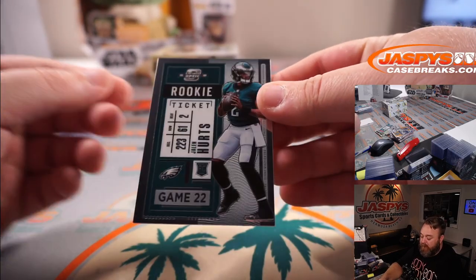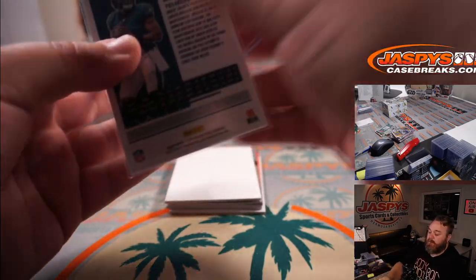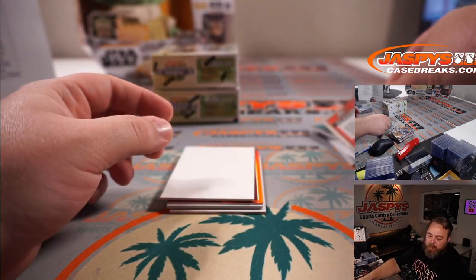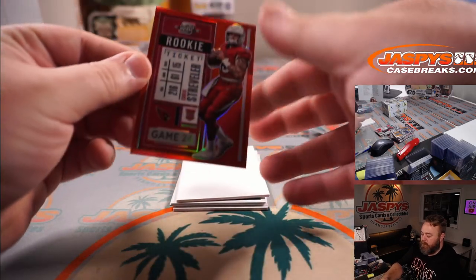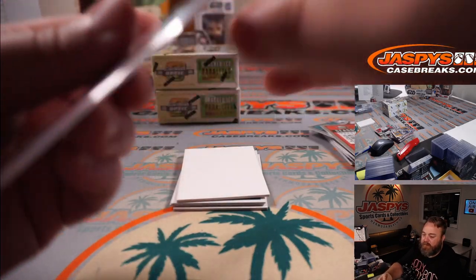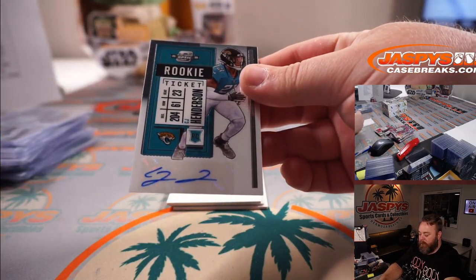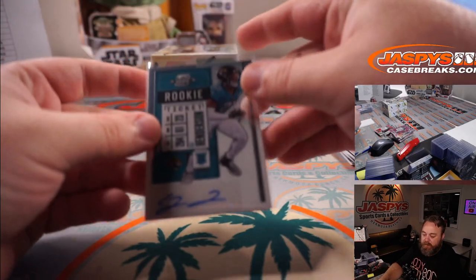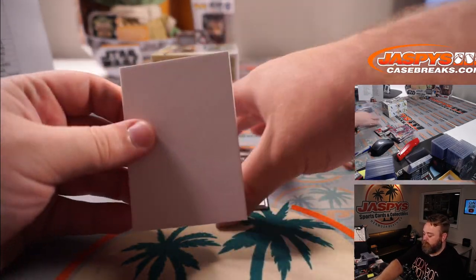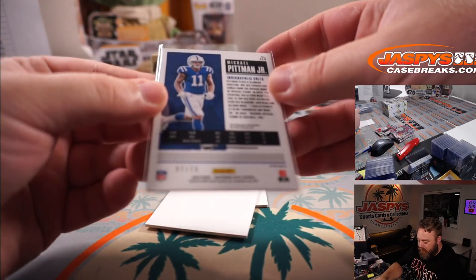Jalen Hurts for the Eagles and Christopher Farquhar. Nick Chubb for the Browns, Steve Wright. And Chris Streveler rookie ticket red for the Cardinals, Michael Schwartz — 14 out of 125. Rookie ticket CJ Henderson for the Jaguars and Gary Tashima. And rookie ticket blue team color matching Michael Pittman Jr. for the Colts and Kurt Disser — 57 out of 75.